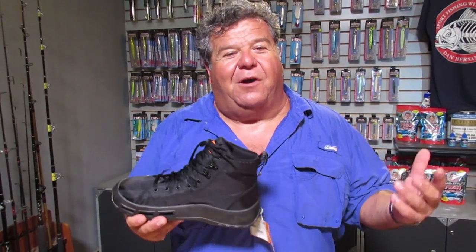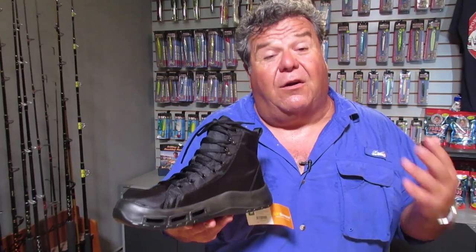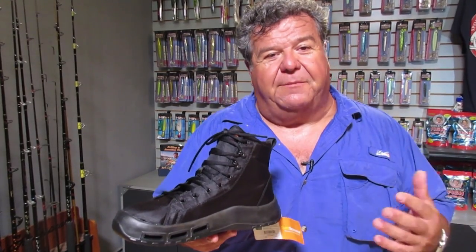Hey guys, I want to tell you about a new product I've been using this year on sportfishing. It's SoftScience. I wear their sandals all the time, but they are more than just a sandal company. They have shoes like this and they have lots of different types of shoes. If you haven't seen them, go to their website and check them out.